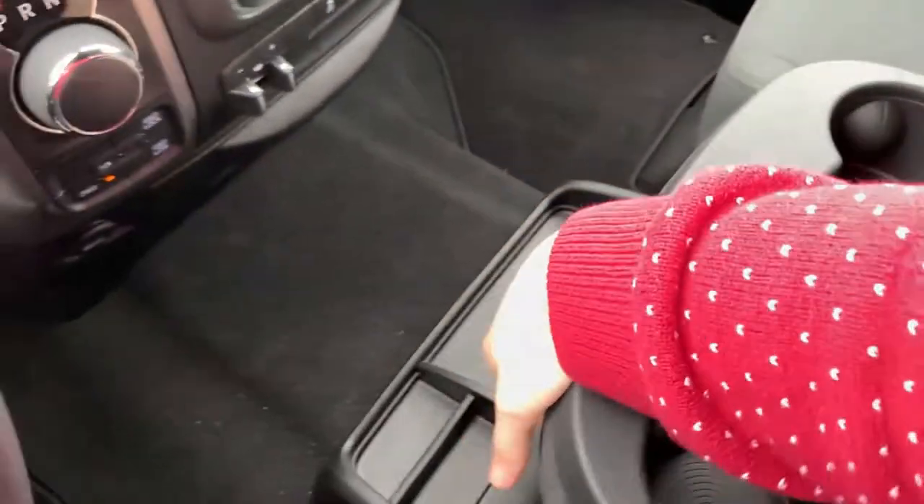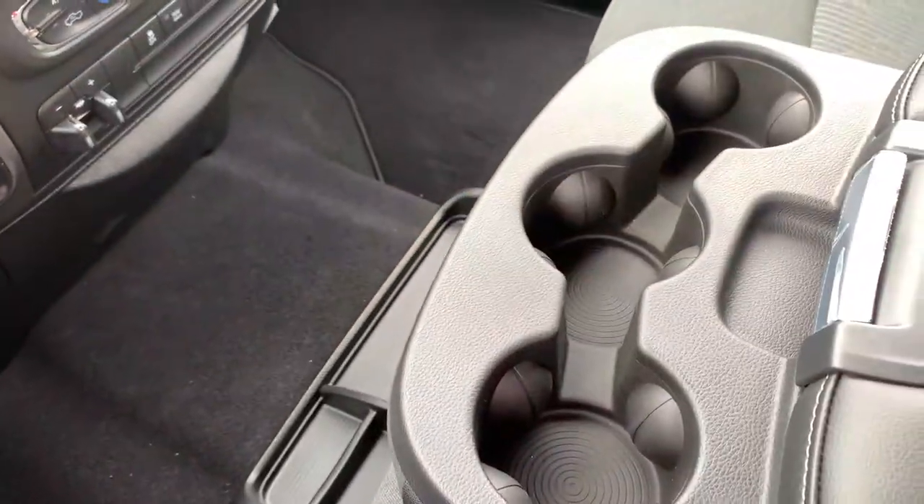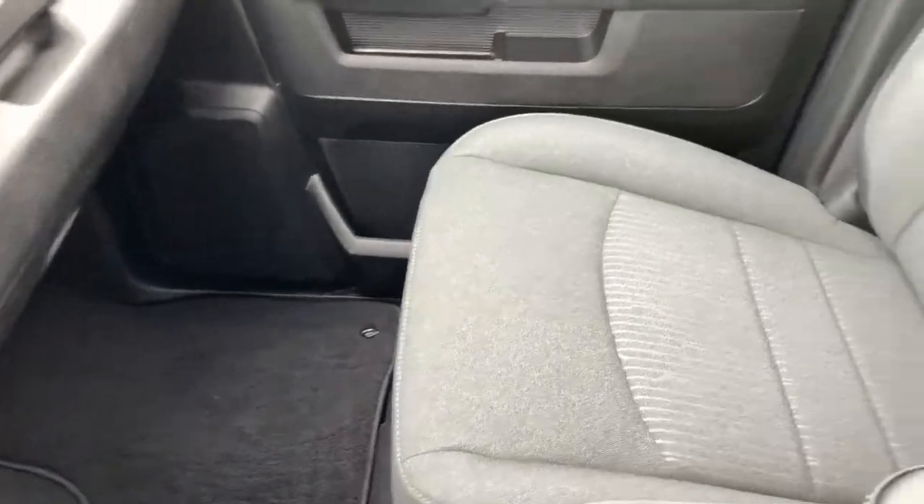There's a pullout drawer for additional storage, three large cup holders, and a soft armrest. All of your media ports are tucked away, and the center console lifts up to give you that sixth-person capability. The passenger side has tons of space and is very comfortable.